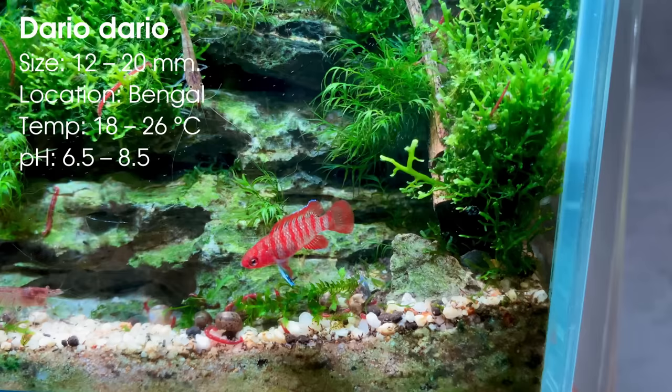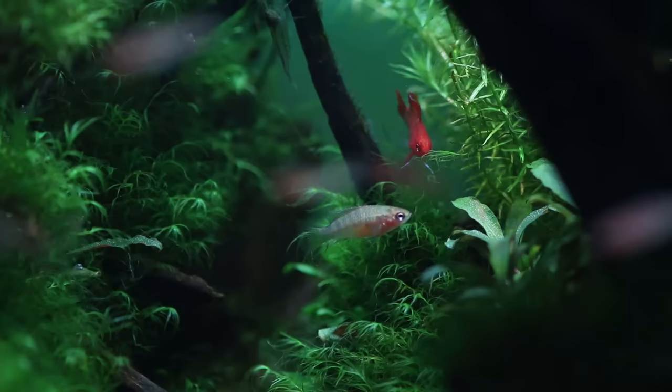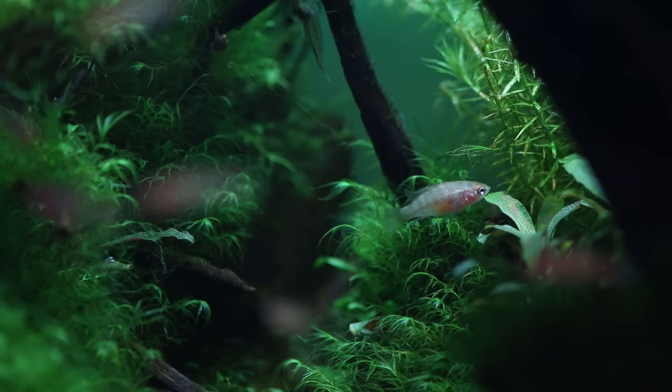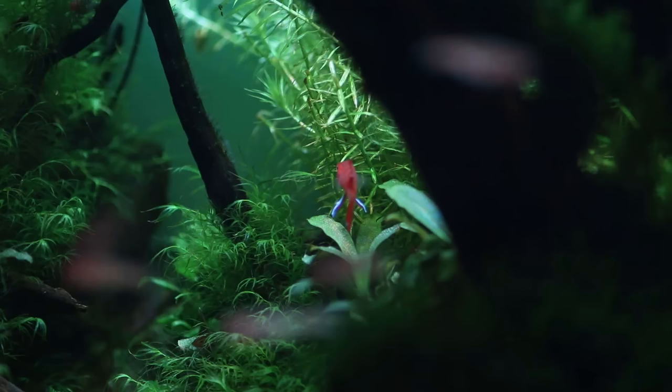Number five is one of my all-time favorites: Dario dario, more commonly known as the scarlet badis. There's a good chance that when you see these guys in a store you'll walk right past them because they're usually not very colorful, but once you add them to a planted tank these guys will color up beautifully. One downside is that they're usually only males for sale, and too many males in a small tank will often lead to some aggression.